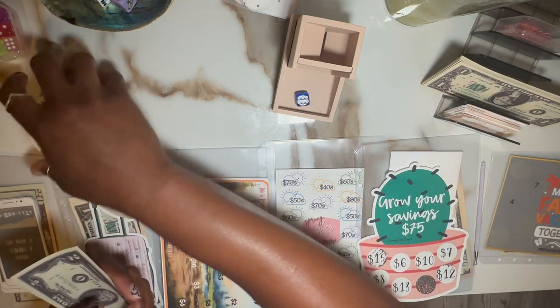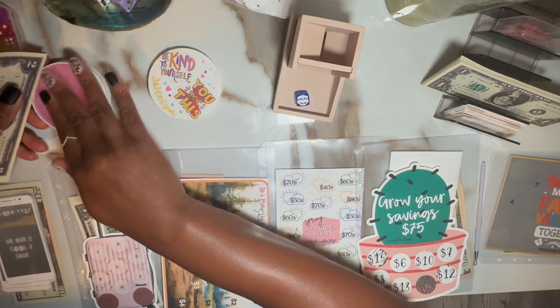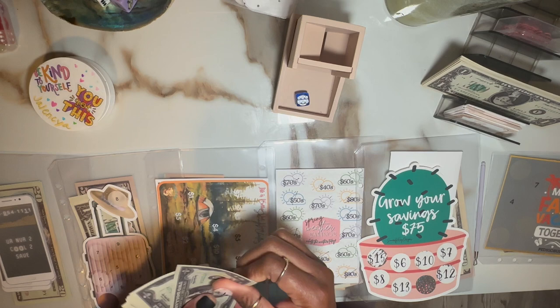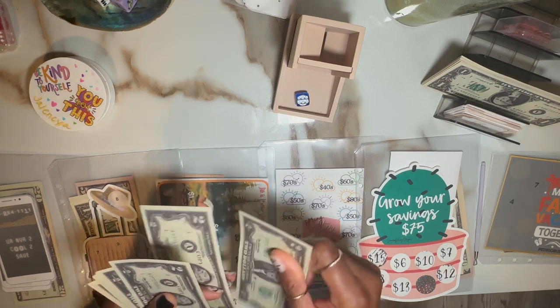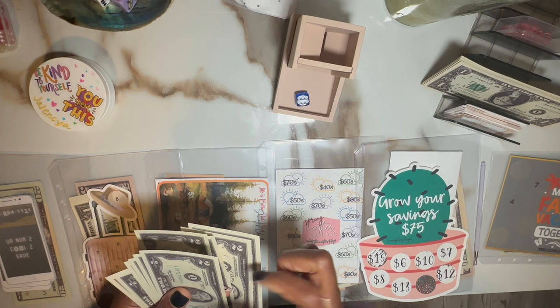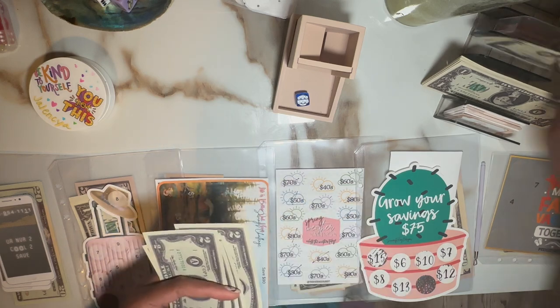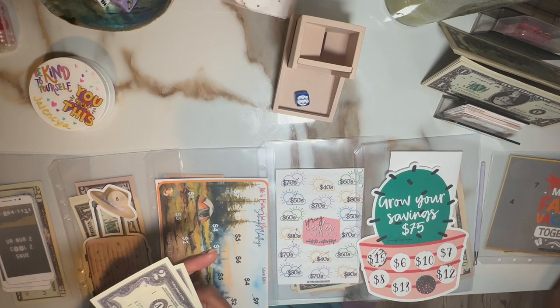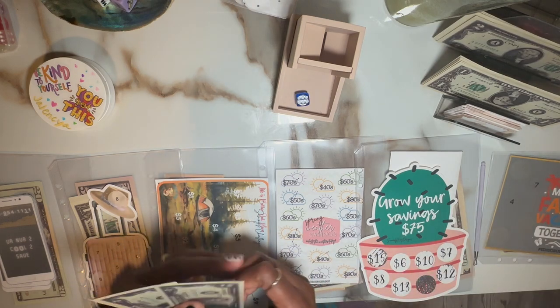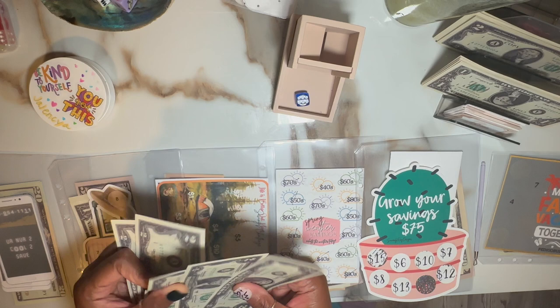Let me get some more of this goodness. Two, four, six, eight, ten, and twelve. And apologies if you can hear my son — he's playing Roblox with his cousin online. He hasn't had a chance to play in a while, so he's taking full advantage. That's all right.